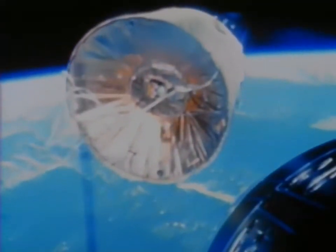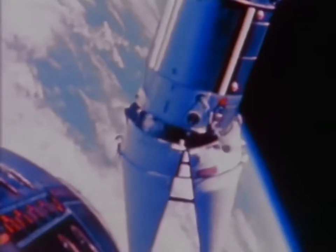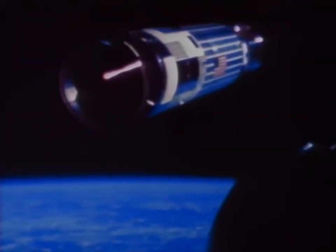This is Gemini 7 as seen from Gemini 6 during man's first rendezvous in space. Later Gemini spacecraft performed rendezvous with other vehicles, including inert objects previously placed into Earth orbit, and the primary target, the restartable Agena rocket.